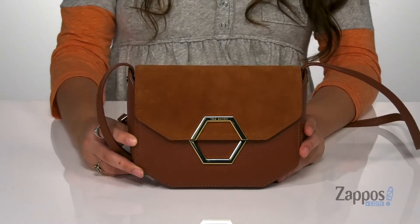What's going on, you guys? I'm Abigail from Zappos.com and this is Linna from Ted Baker. For a classic and polished look,